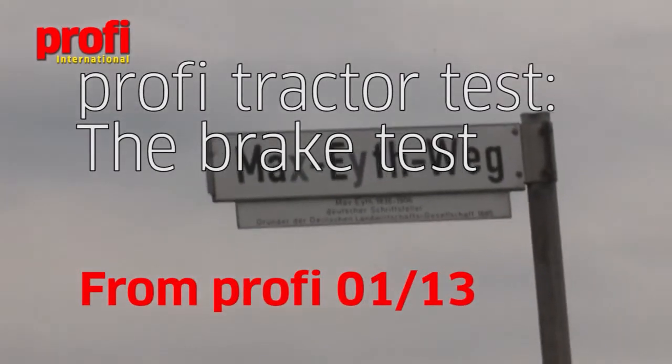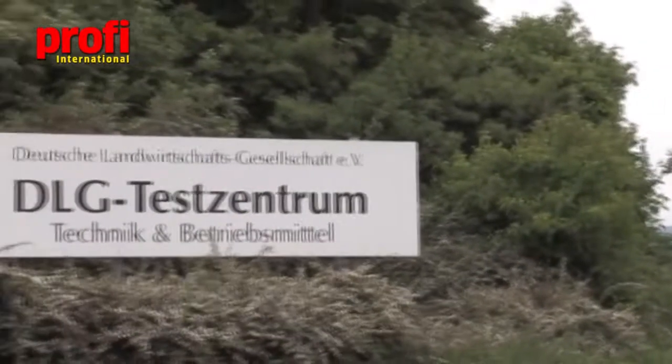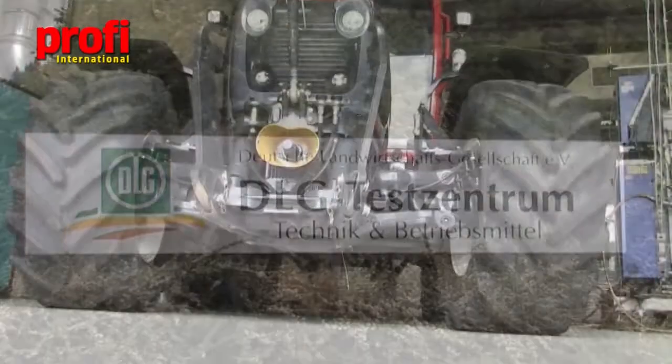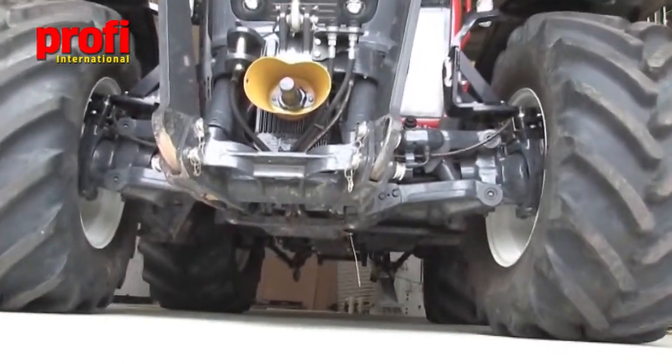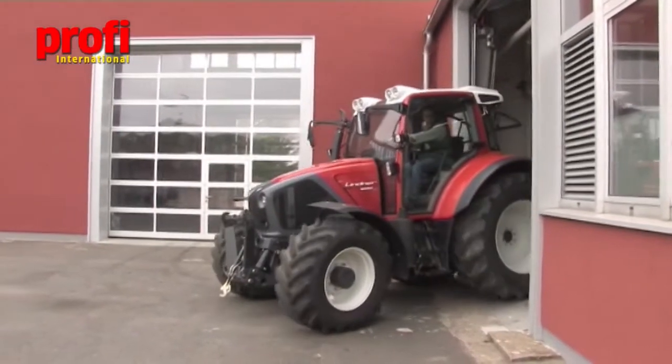All of the Prophy tractor test measurements are conducted on behalf of Prophy at the DLG test station at Grossenstadt, near Frankfurt in Germany. Once the PTO test and measurements are completed, the tractor is then driven to the outdoor course for tests on its braking power.